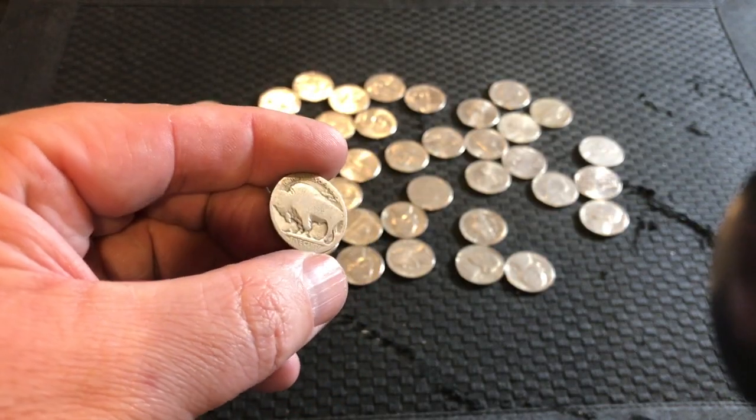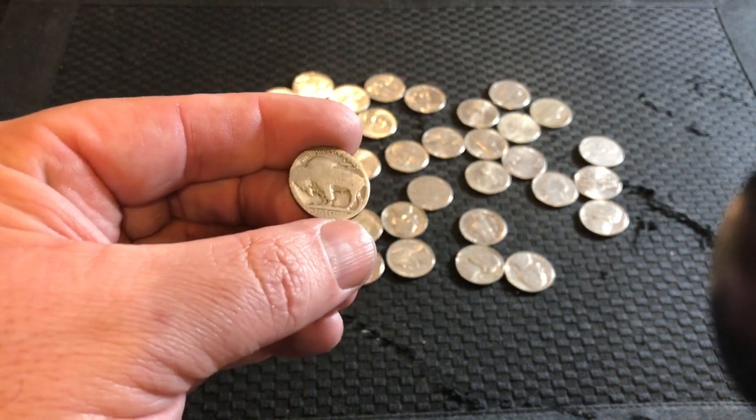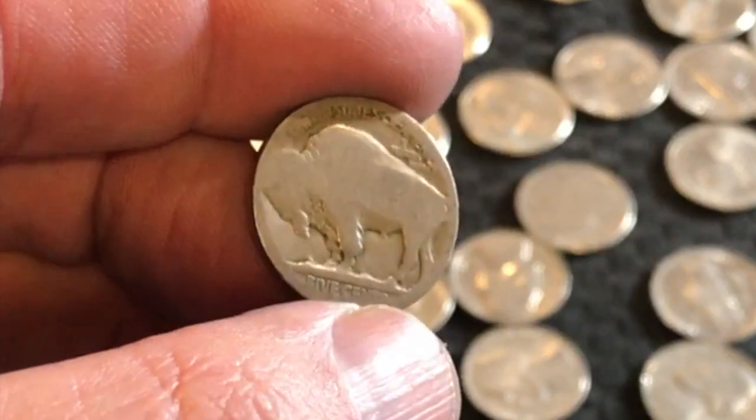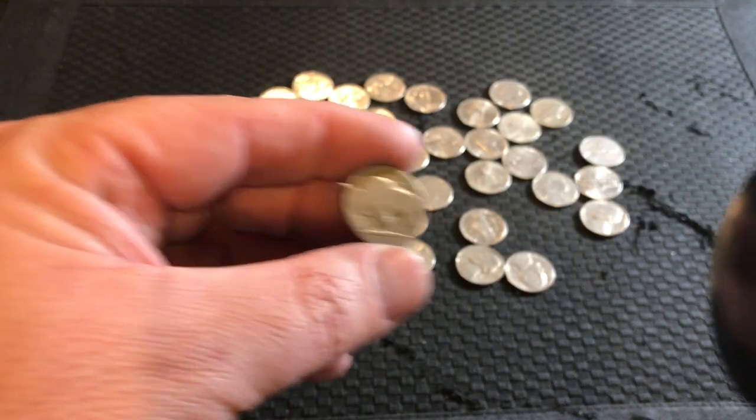However, it's still a buffalo nickel and I still love it just the same. Maybe we'll make it a free coin during a live stream or something. I was so happy to get it — I knew we were due for one. I just didn't think it was gonna be out of this box. So we did get a silver, we did get a buffalo!